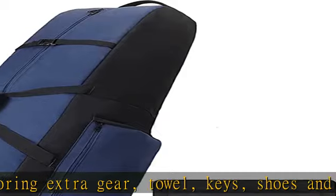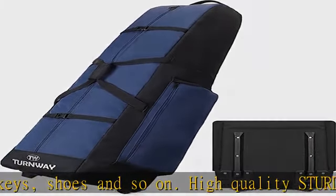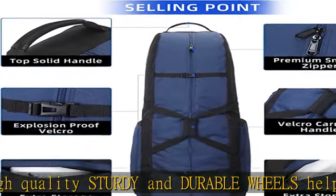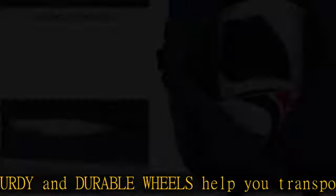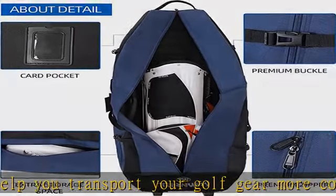Tough enough to protect your golf gear during transportation. The golf travel bag is built with thick 5mm padding from the top to the bottom, protecting your golf set from collisions during travel.